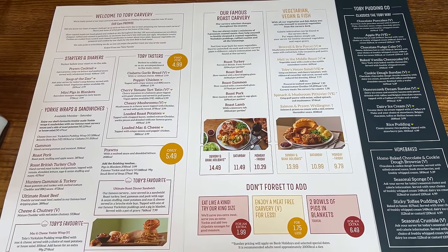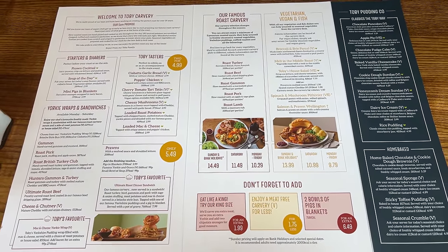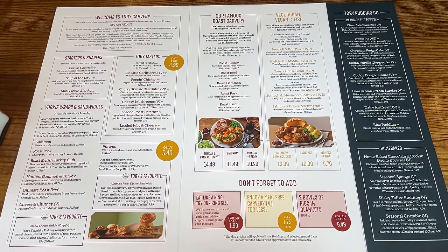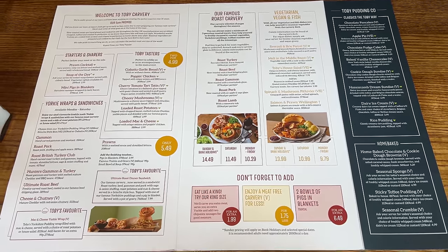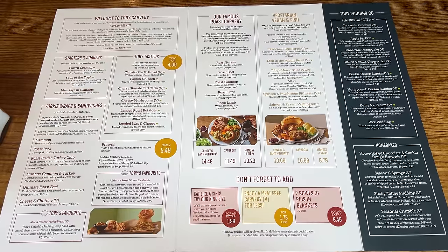Having a quick look at their menu. You've got the starters and sharers, you've got Toby Tasters. I'm going to have one of the starters. There's a range of three: prawn cocktail, soup of the day, or mini pigs in blankets. I'm going to go for the prawn cocktail — juicy prawns with crisp lettuce, seafood sauce, served with wholemeal bread. That's only £3.99, which gets a thumbs up from me.